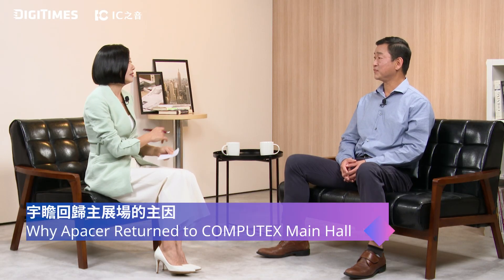Hi, this is Gibson Chen from Apacer Technology. Great to have you here. We're talking about Computex 2025. We understand Apacer used to hold special events in a rented meeting room, but this year you decided to move to the main exhibition hall. Why is that, and do you have a focus for that?